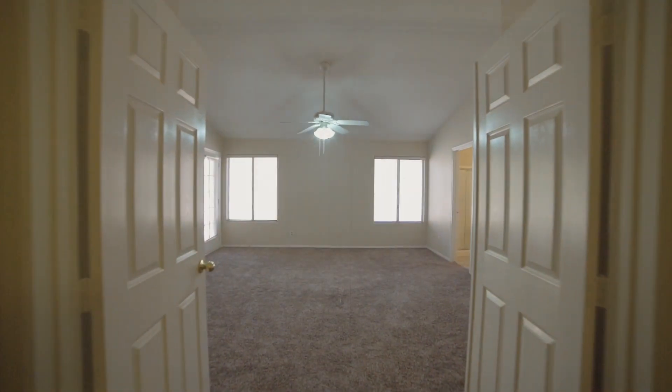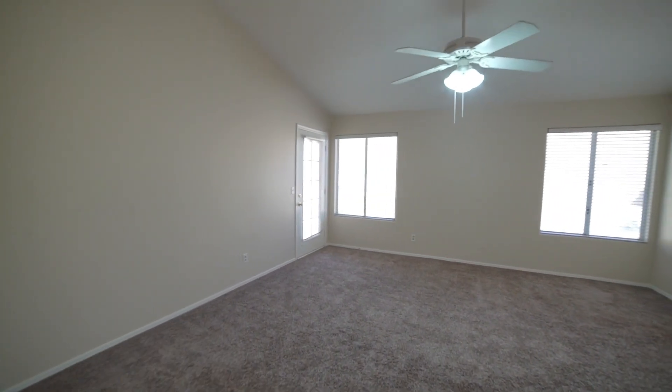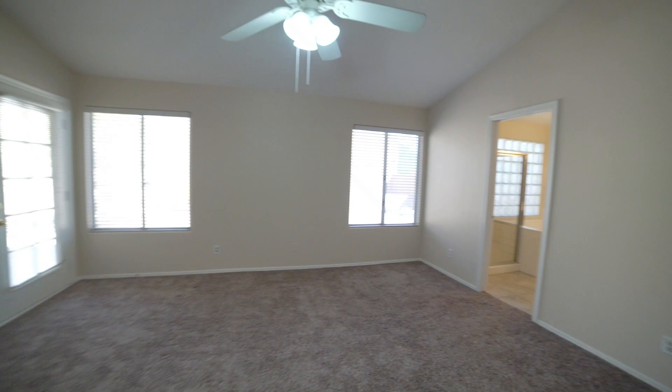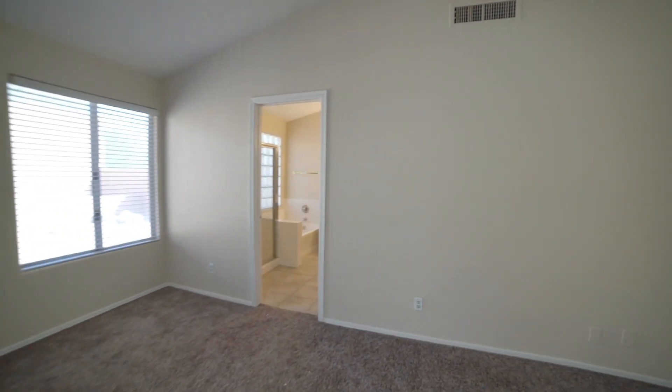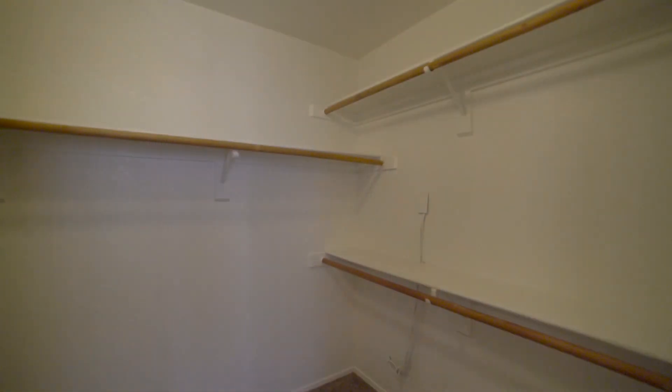Here we have the primary bedroom, with plenty of windows for natural light. It also includes an ensuite bathroom with a shower, a separate soaking tub, dual sinks, and a walk-in closet.